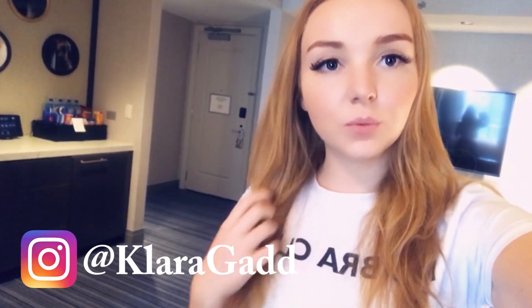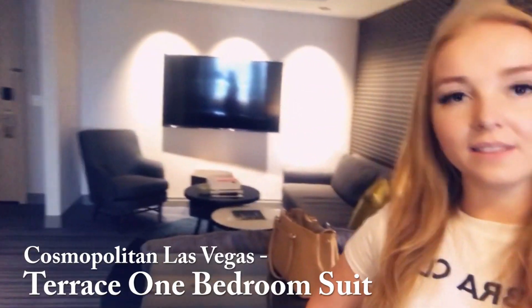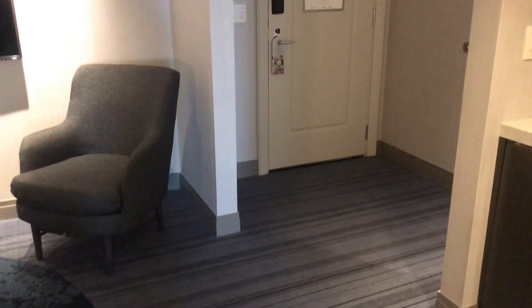Hi everyone! Today I'm going to do a hotel tour of our room at the Cosmopolitan in Las Vegas. It's a beautiful hotel and I'm just going to show you around and the view — it's really beautiful, right on the strip.